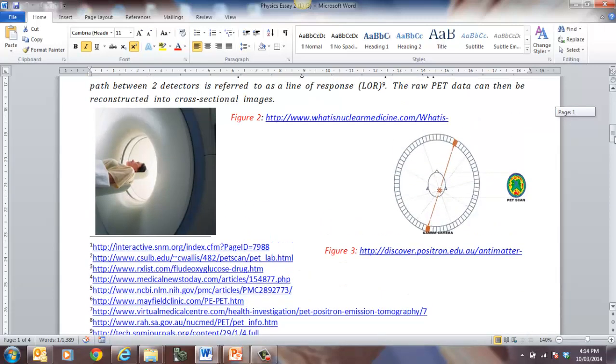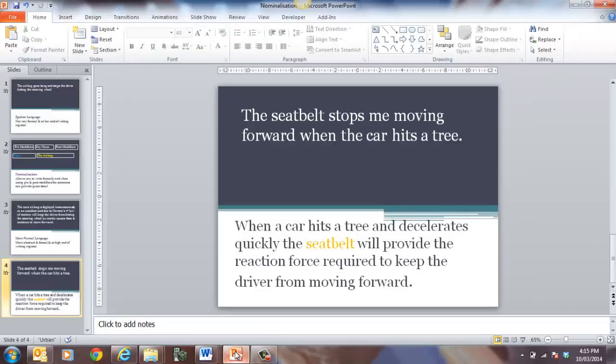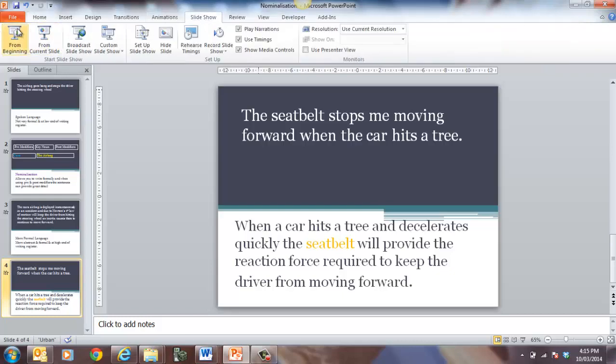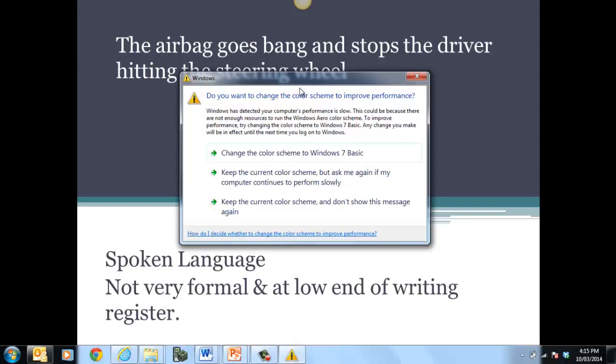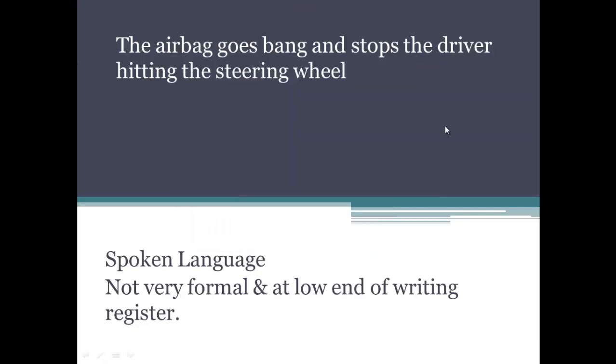So that gives you an idea of what we're doing. This is a year 12 piece of work, and I want to show you how you might actually write a bit more formally, because that's really the style of writing you need to be able to do. So if I just go through this presentation very quickly for you — if we look at this one here: 'the airbag goes bang and stops the driver hitting the steering wheel.' If you look at the language used here, it's very spoken language, not very formal, and it's at the low end of the writing register.